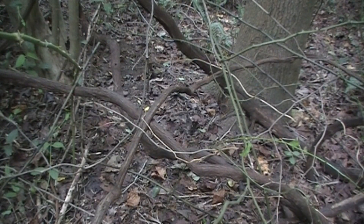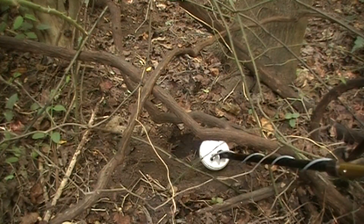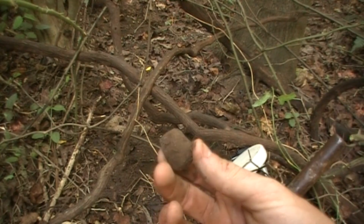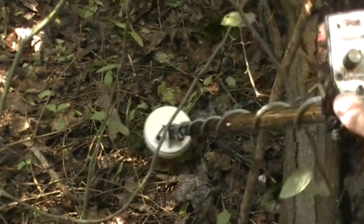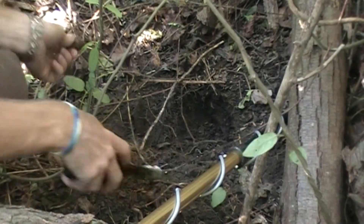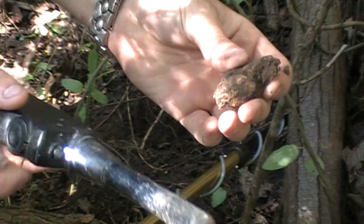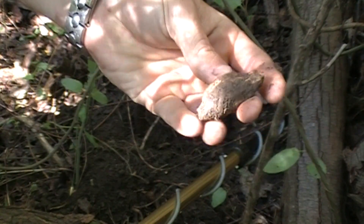I got another good signal, and as you can see, there's vines and briars everywhere, so I'm going to attempt to dig this one. There it is right there — another mini ball, another three ringer. I rechecked that same place and it's beeping again — right in here somewhere. Right there. There it is — another bullet in wood. That's another nice little piece. I stuck my pin pointer on it; y'all can hear it vibrating. That's another bullet in wood right in the same place.